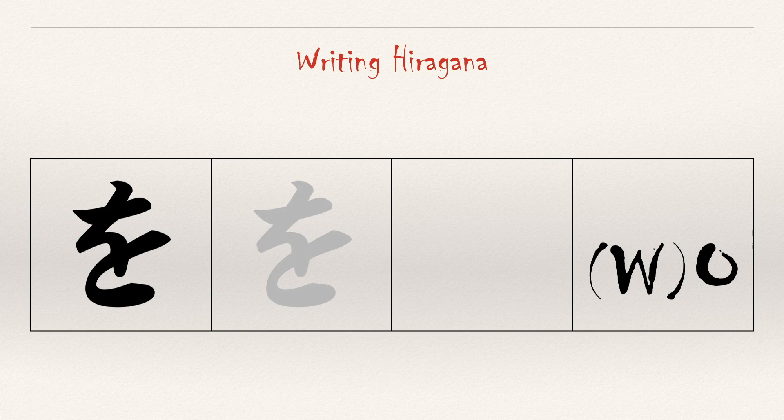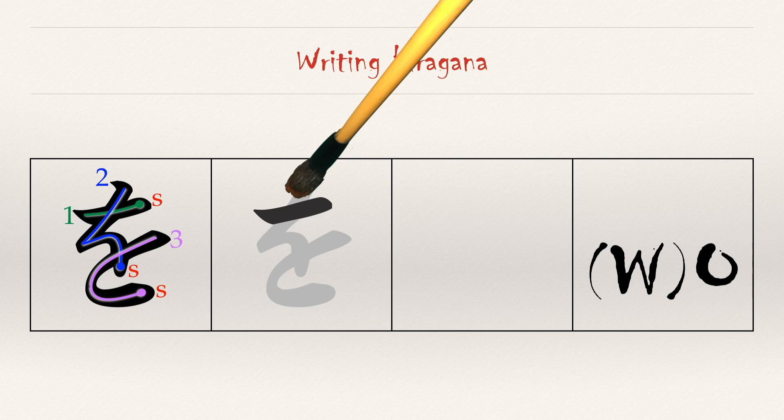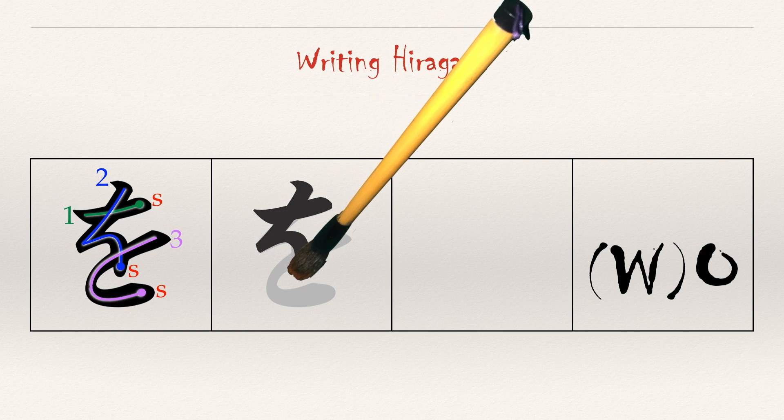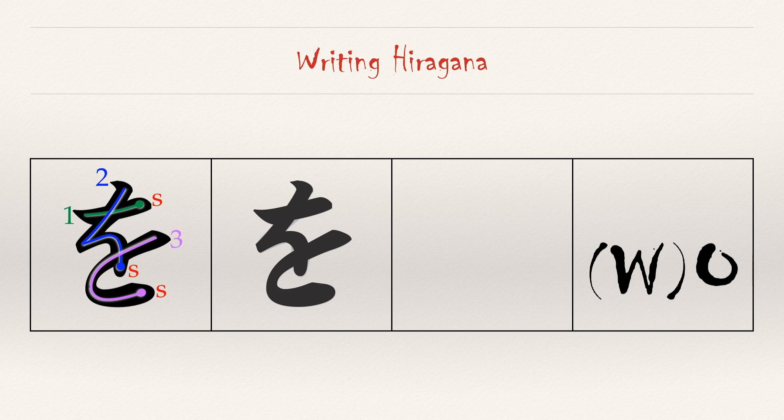Our absolutely final hiragana character is wo. It is three strokes. The first two strokes look like a small chi. The third stroke looks like the second stroke of to. Notice the pronunciation — the w is in parentheses. That's because it's found in the same column as wa, hence the w, but the w is hardly pronounced. This is one of those characters that is hard to get the spacing correct, so practice it well. Stroke one is horizontal about a quarter of the way down in the box. Stroke two is like stroke two of chi, but it doesn't curve as much at the bottom. Stroke three is a smaller version of stroke two of to. Wo.